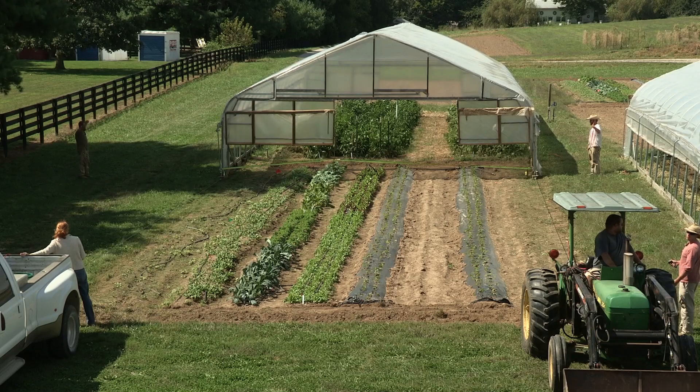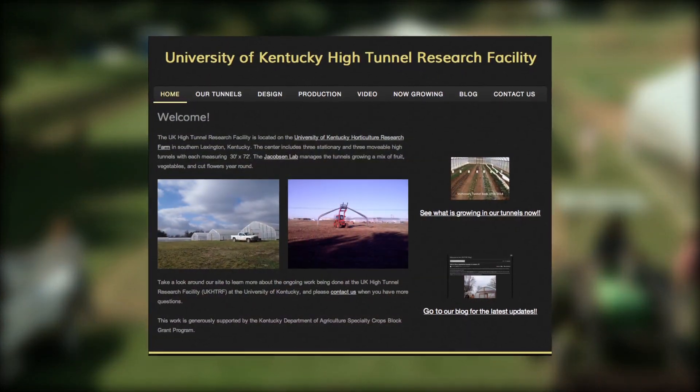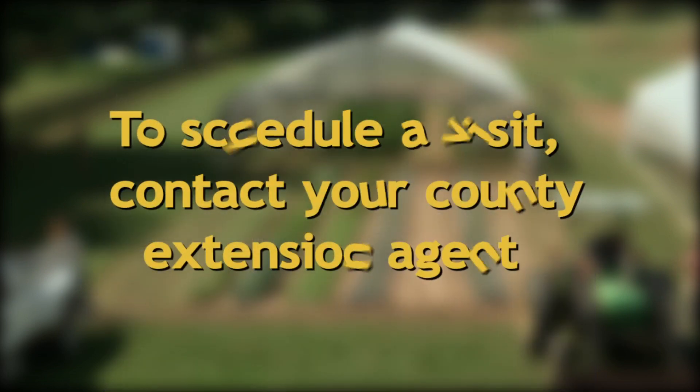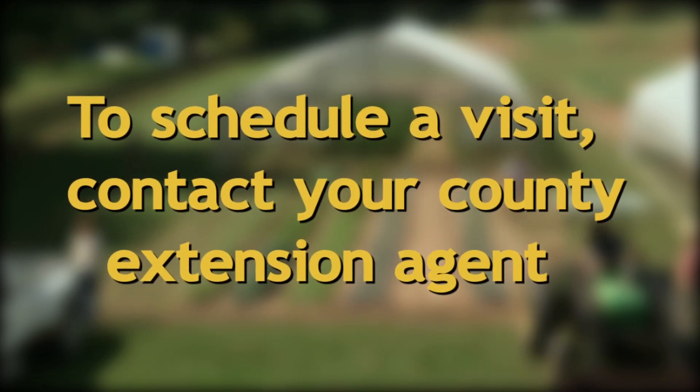This was just an overview of our movable tunnel system. For more information on the UK High Tunnel Research Facility, visit our website listed in the description of this video. If you'd like to visit our site, contact your county extension agent to schedule a visit.